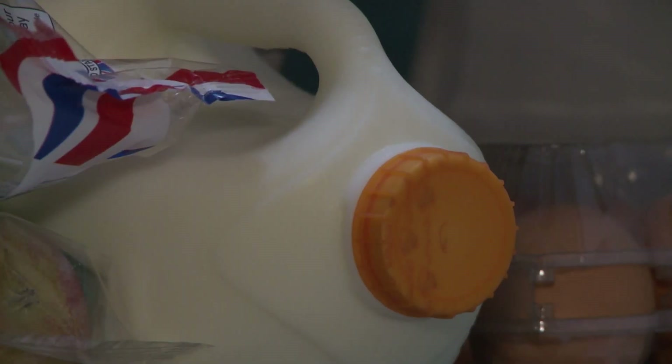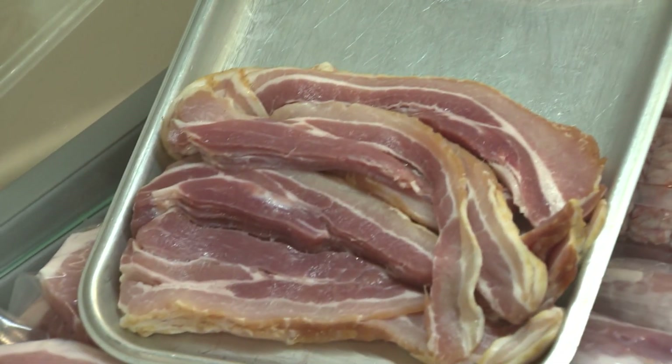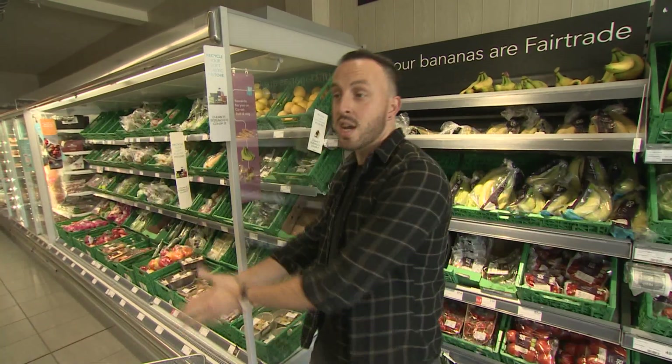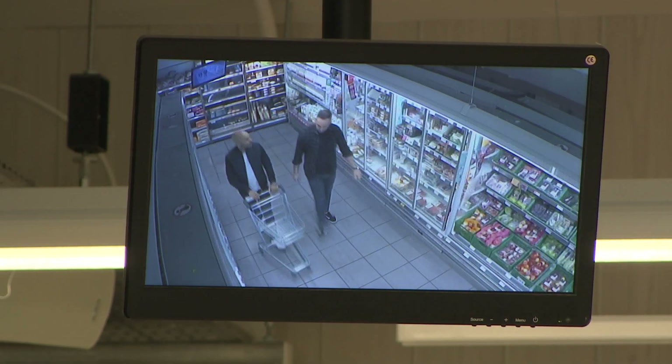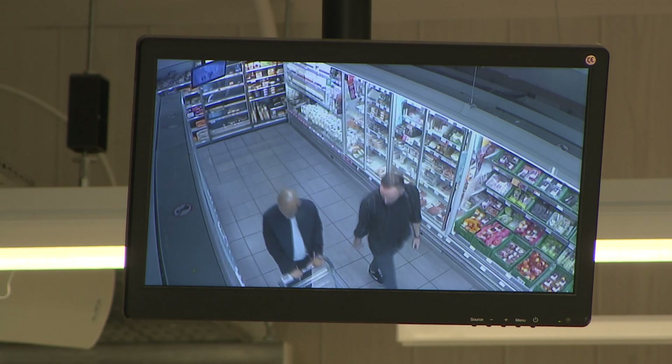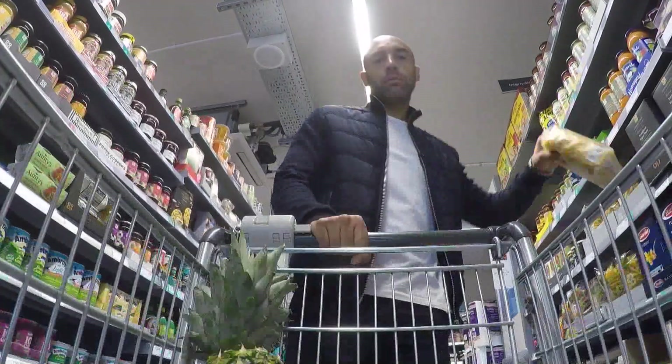Fridges should be between three and five degrees, and a lot of fridges are slightly too warm, meaning your food will go off sooner. You can buy Tupperware to seal your food and keep it fresh for longer — if you've opened bacon on a Monday, by Friday it's gone. And use your freezer; there are lots of ways to just stop that food from even touching the bin.